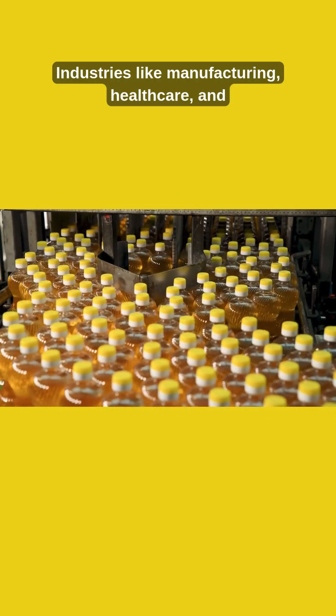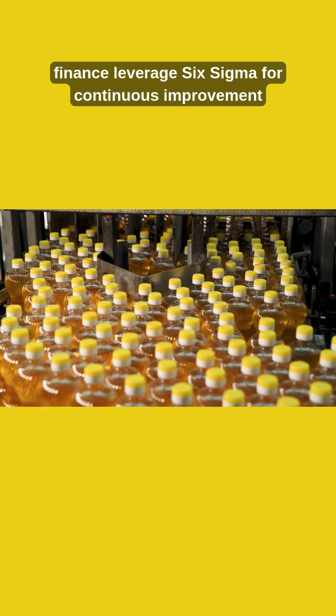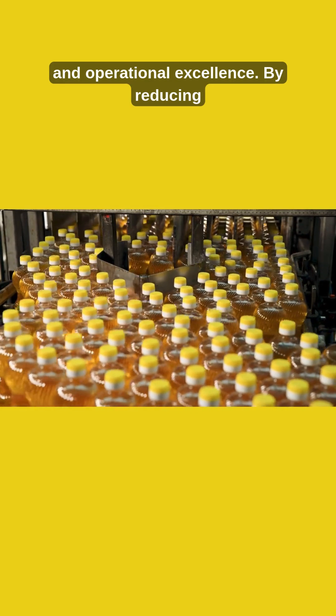Industries like manufacturing, healthcare, and finance leverage Six Sigma for continuous improvement and operational excellence.